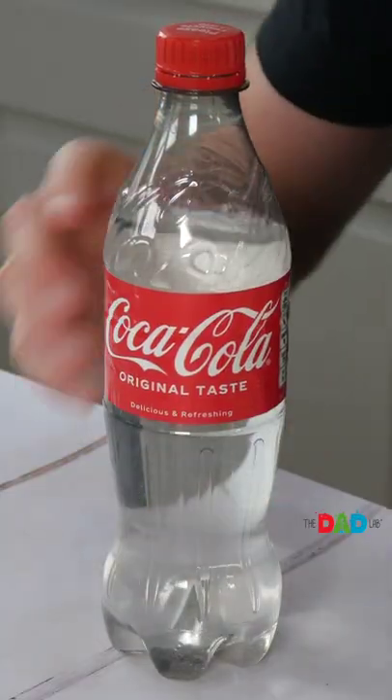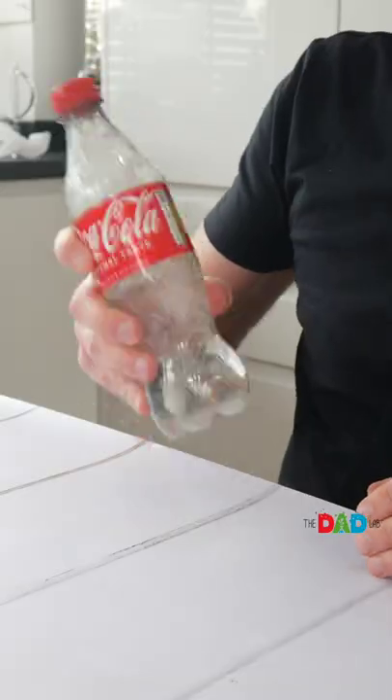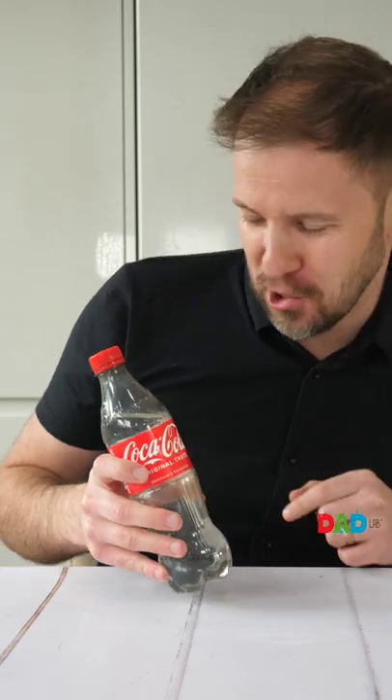Let's wash all the colors from the Coke with vitamin C. Add vitamin C into a bottle of Coke, screw the lid back on and shake. Wow, it magically turned clear!